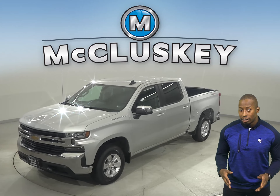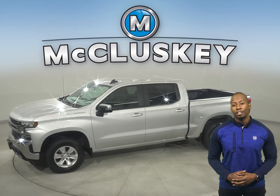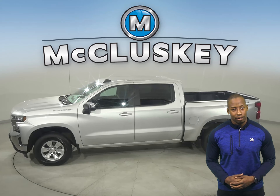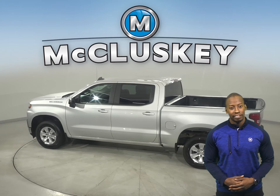If you're looking for a standard truck with some great extra features to be your next everyday driver, then take a look at this 2020 Chevrolet Silverado 1500. There's four-wheel drive, ABS brakes, and traction control for added safety.